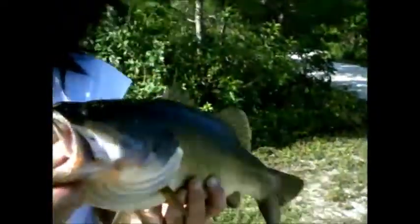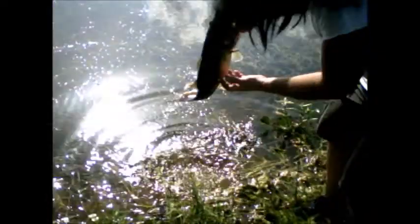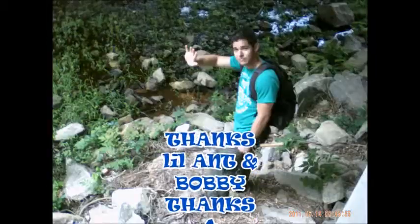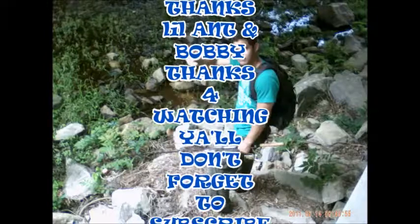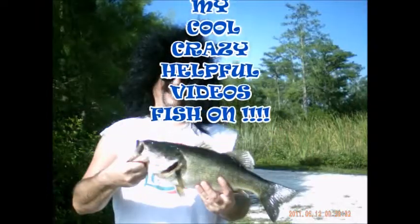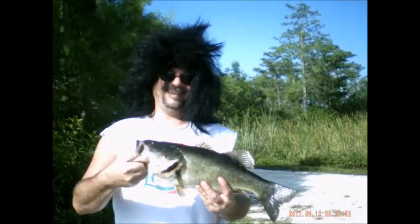Let's get him back in the water. I just don't want to let him go yet — he's just too beautiful. There you go! Woo! That was awesome! What a way to finish the show, y'all. Don't forget to follow me on Twitter — Doomsday Dan.